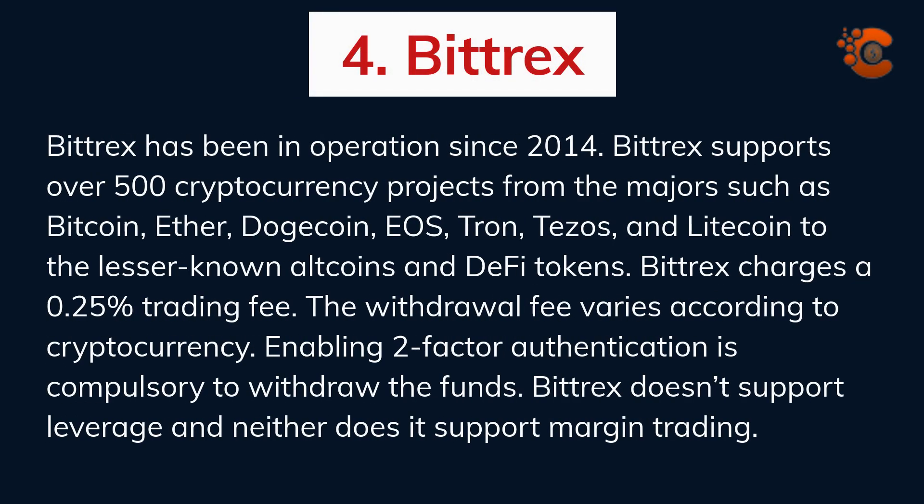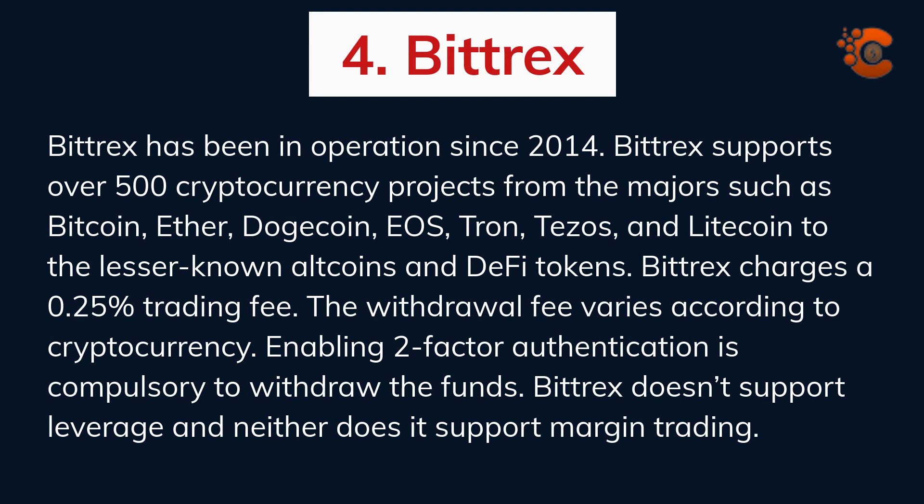Bittrex has been in operation since 2014. Bittrex supports over 500 cryptocurrency projects, from the majors such as Bitcoin, Ether, Dogecoin, EOS, Tron, Tezos, and Litecoin, to lesser-known altcoins and DeFi tokens. Bittrex charges a 0.25% trading fee, and the withdrawal fee varies according to cryptocurrency. Enabling two-factor authentication is compulsory to withdraw funds. Note that Bittrex does not support leverage and neither does it support margin trading.